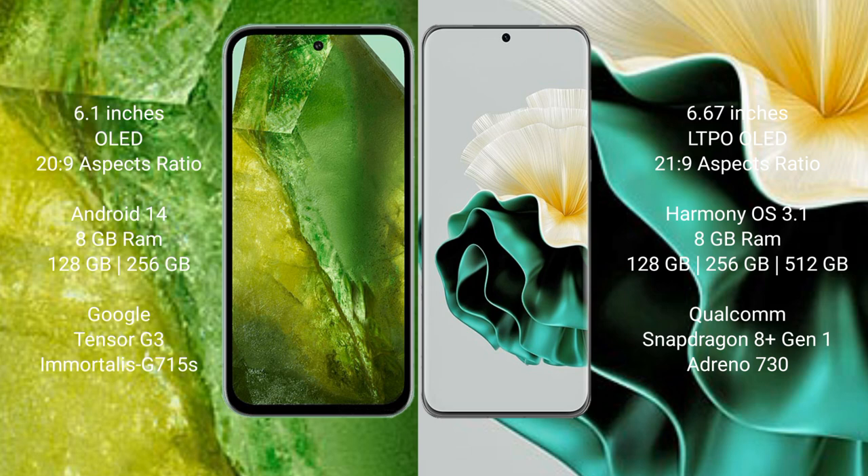Google Pixel 8a runs on the Android 14 operating system. Huawei P60 runs on the HarmonyOS operating system.